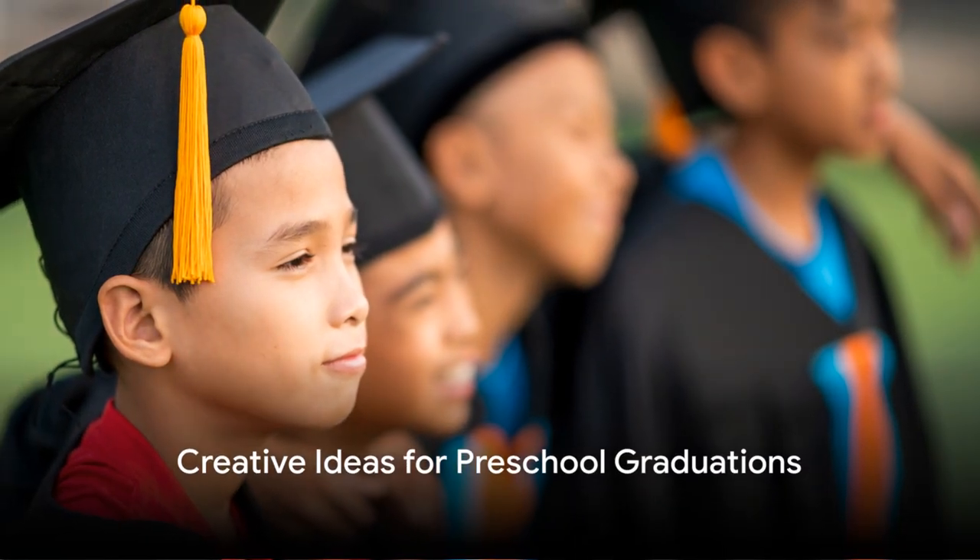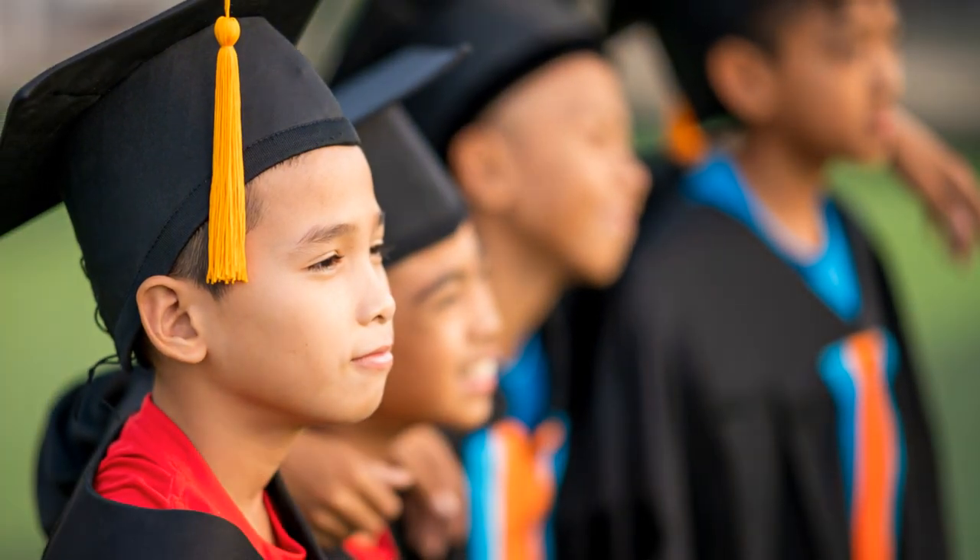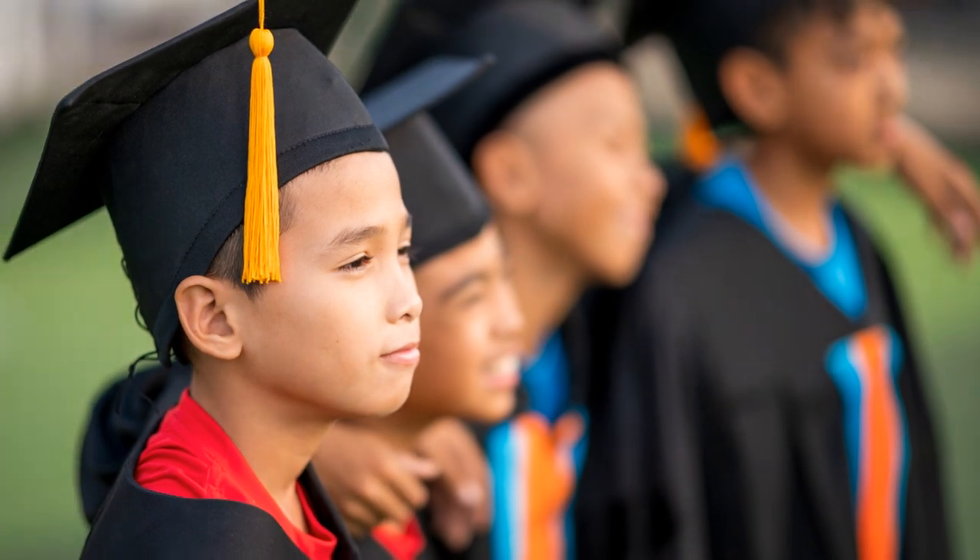Graduation ceremonies don't have to be dull and traditional. Here are some creative ideas to make preschool graduations a memorable event.